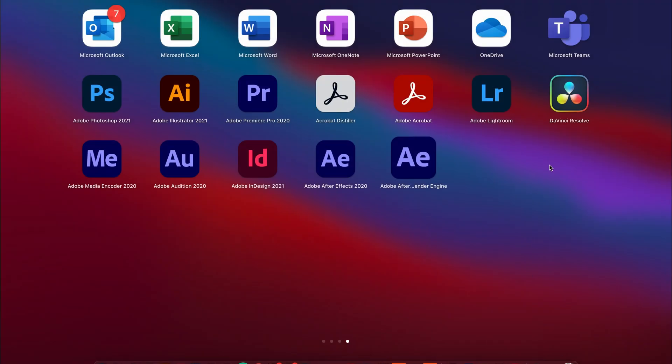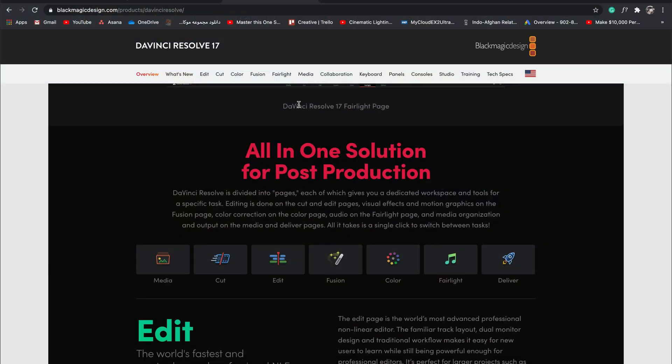As you can see here, I do have DaVinci Resolve and all the Creative Cloud softwares. I am paying 295 bucks as a one-time payment for DaVinci Resolve and a yearly payment of around 600 bucks for Creative Cloud. I want to do a quick comparison between these two programs.